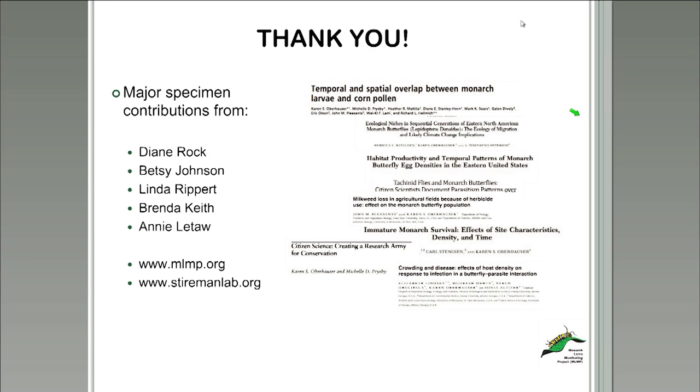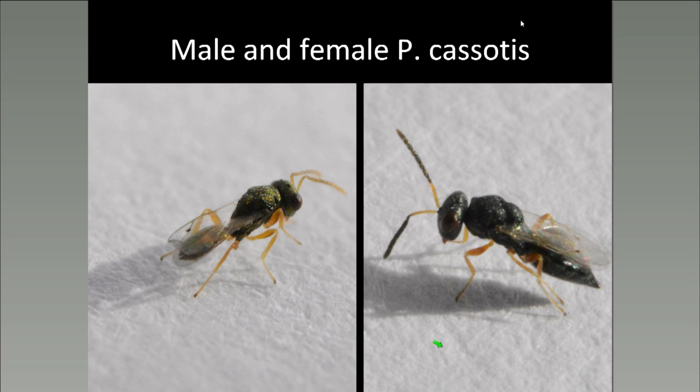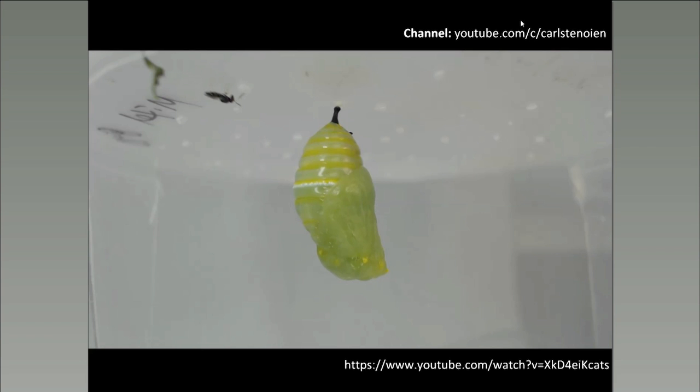Now I'll turn it over to Carl, who's going to tell you about another monarch parasitoid that we are currently learning more about. Thanks, Dane. This last part of the talk, I'm going to talk about Pteromalus cassotis. This is sort of a rediscovered parasitoid, and I'll tell you more about that story. I'm going to show you a couple of videos — here's a YouTube link to my channel if you want to revisit them. If you want to get in touch with me, you can email me or tweet at me.